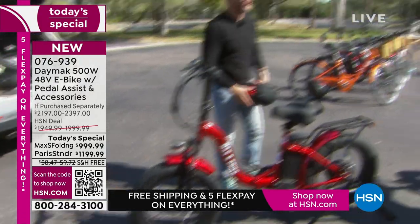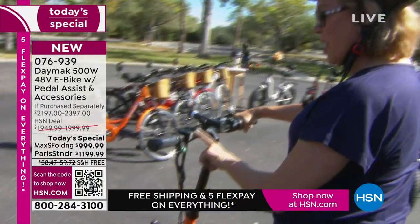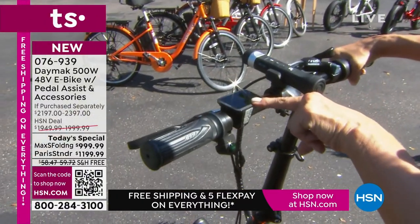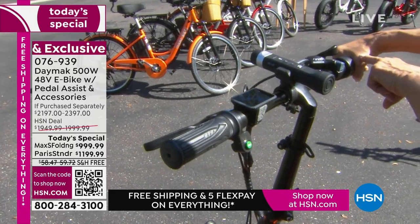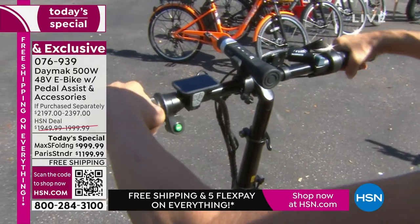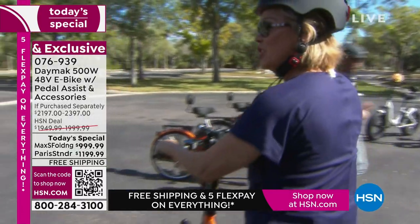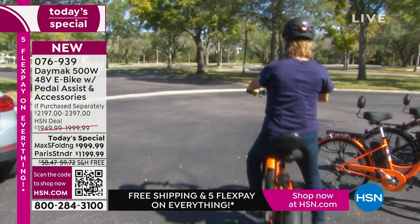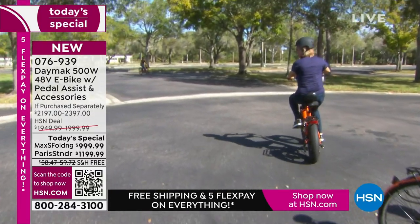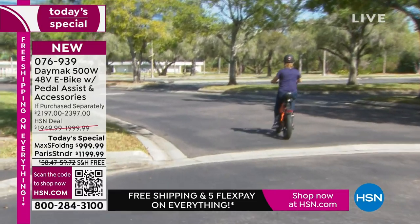I'll engage the throttle now. I start with level one just to get myself up and going a little bit — you turn it just like a motorcycle. That gives me a gentle starting point, and then once I hit my pedals, it gauges, and the whole pedal assist kicks in.